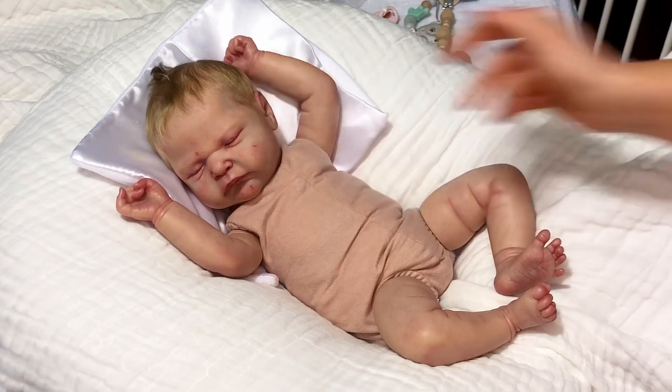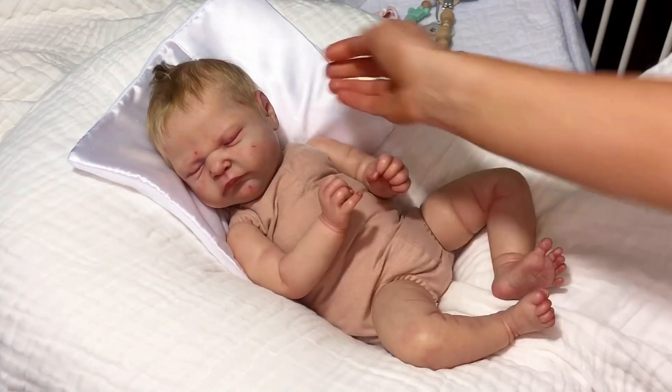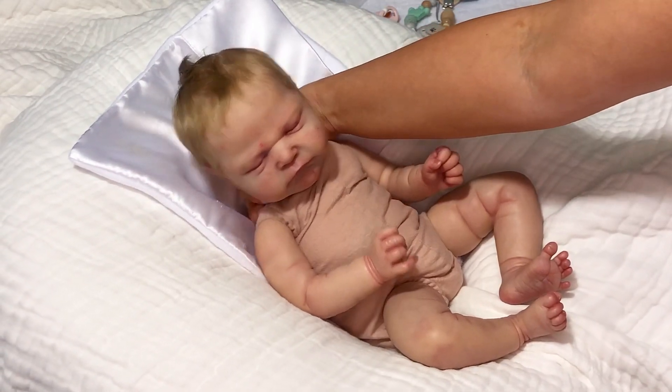I just want to mention that. So that's the baby.